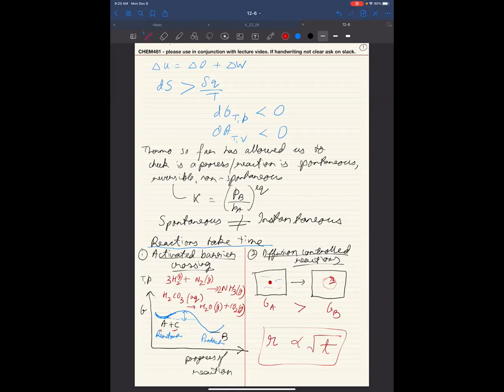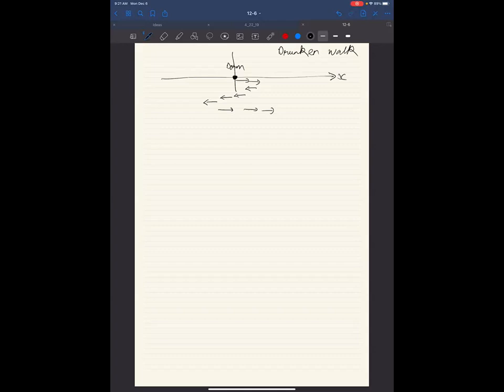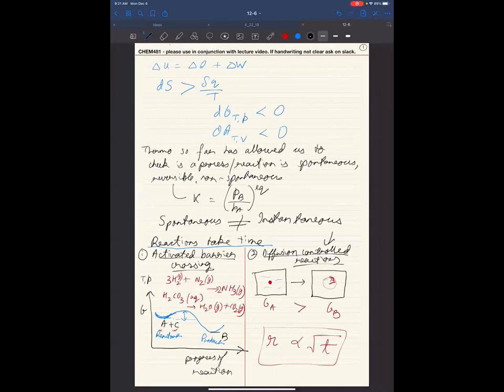Let's say you are someone who has had a lot to drink and you're not thinking hard. You are at your dorm, and you will move sometimes in one direction and sometimes back in the other. This is what we call a drunken walk — one-dimensional motion back and forth in x. Let's do the diffusion one first, then go back to activated barrier crossing.